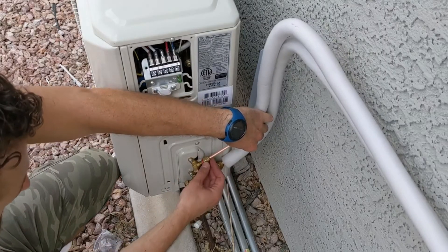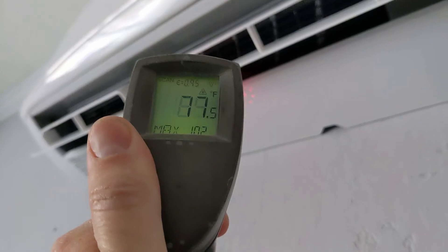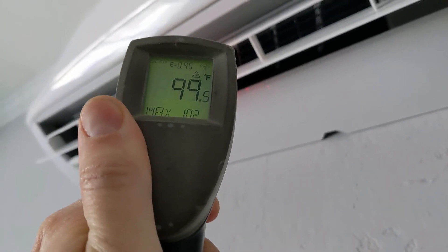So if you're undecided about how heat pumps work and how efficient they are, these are real numbers. I hope you enjoyed this video. Thanks for watching.